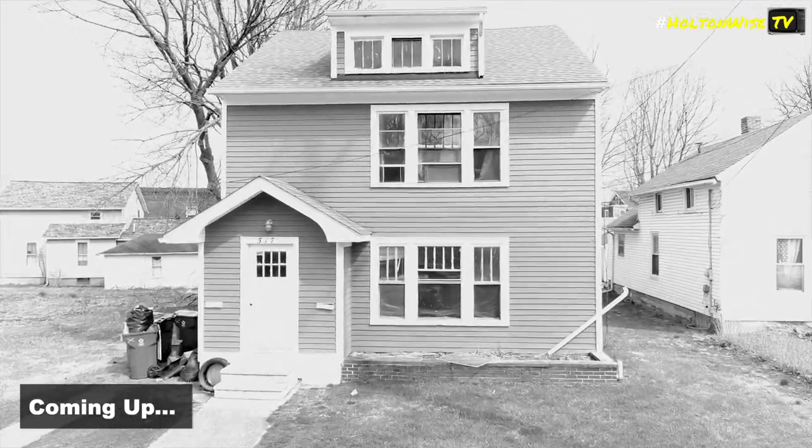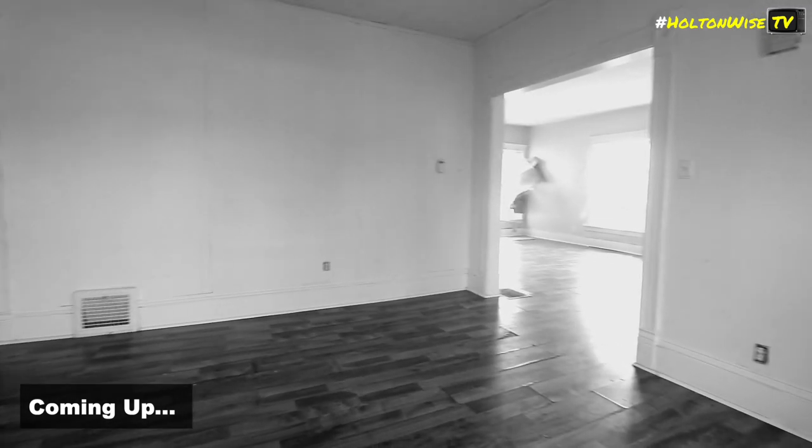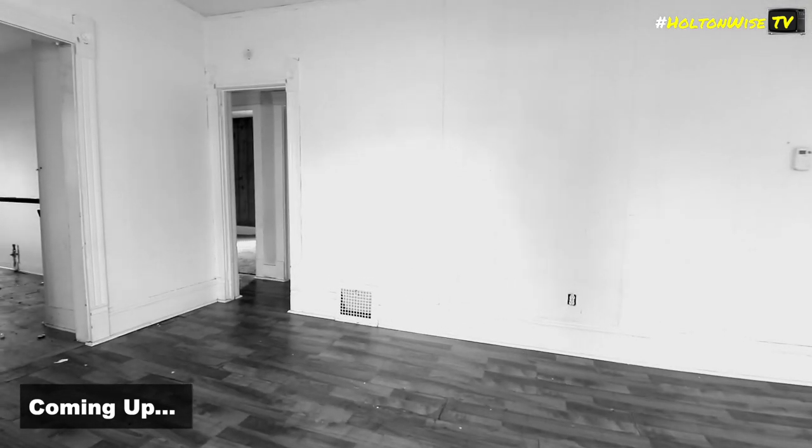You look at the outside footage of this, looks like it's pretty sweet. You look at the inside and it looks like you really just have like a super minor turnover to do before you can get that unit rented.